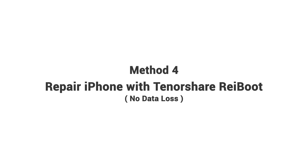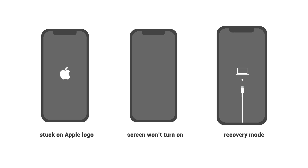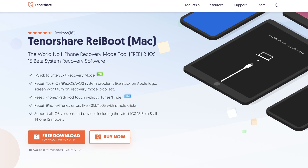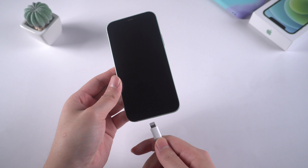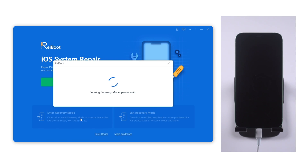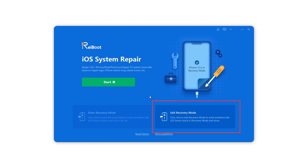Reiboot is a professional software which can repair various iOS system problems like stuck on Apple logo, screen won't turn on, recovery mode, etc. You can find the free download link in the description below if you are interested. Now let's launch Reiboot and connect your iPhone to the computer. Here you can enter recovery mode with only one click, then your device will be recognized. You can also exit recovery mode with one click.